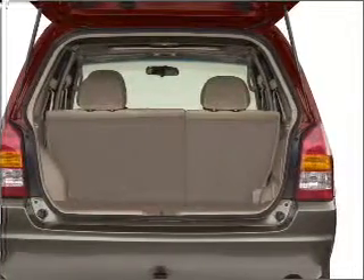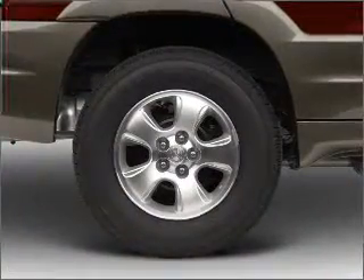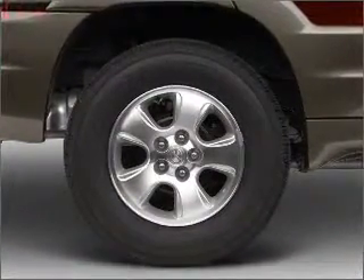power door locks, power windows, power steering, cruise control, power mirrors, and an AM-FM stereo with a CD player.